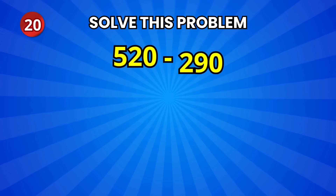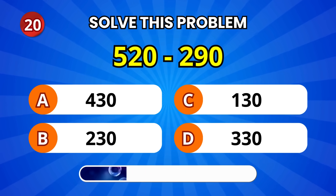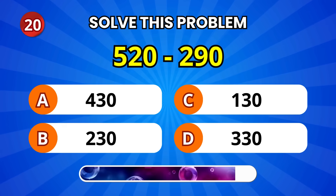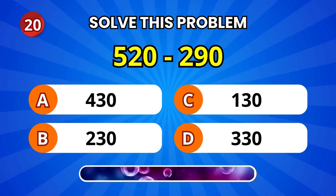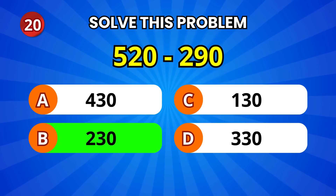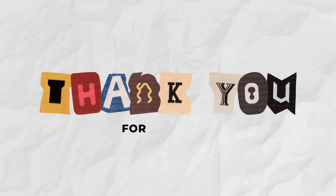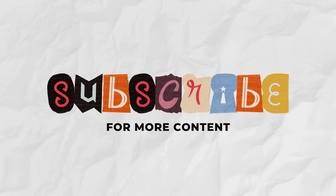And the last one — 520 minus 290. 230! Fantastic! Nice work, little geniuses! You did great! Hit like, subscribe for more fun quizzes, and choose your next challenge from the videos on screen.